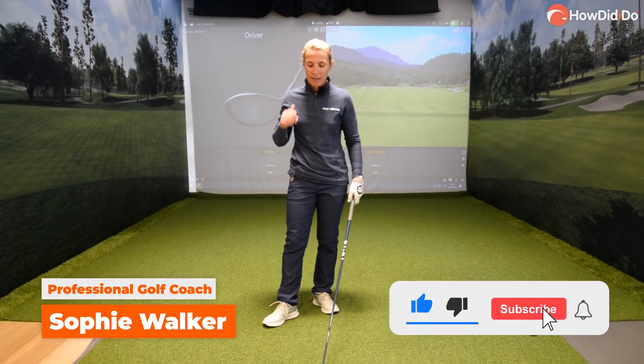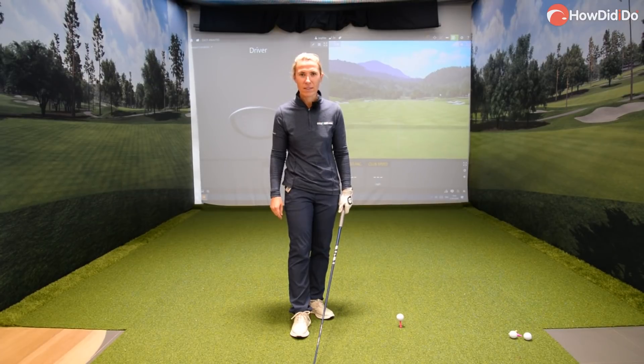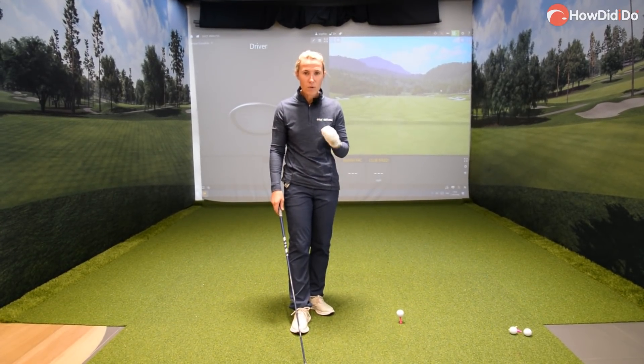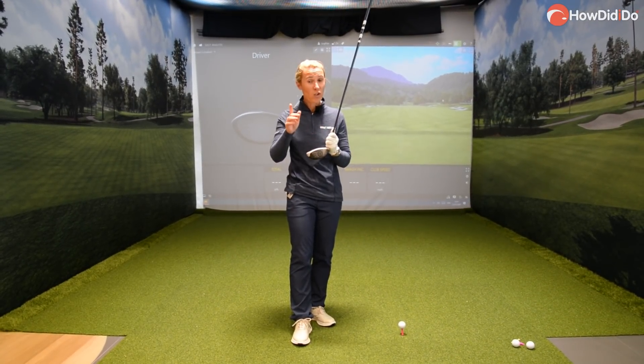Hi there, today I'm going to talk to you about the importance of strike. You've all seen Bryson DeChambeau swing it at unbelievable club speeds and ball speeds, but what I'm more impressed with is how he's finding the middle of that clubface — his direction is brilliant as well as his ball speed. I'm going to talk about swinging at pretty much the same club speed, but how the shot is affected by where you hit on the face. I'm going to try and hit out the toe, out the middle, and out the heel with a similar club speed, and see what happens with flight and distance.